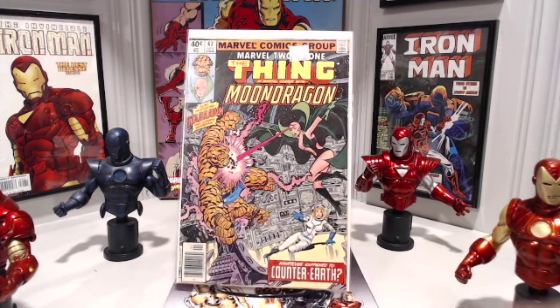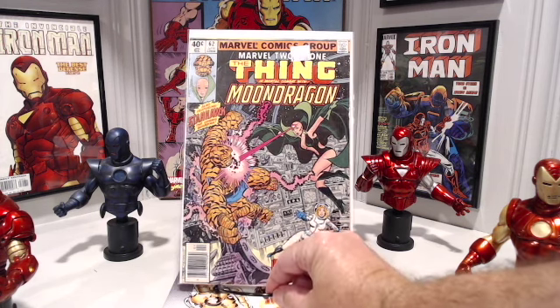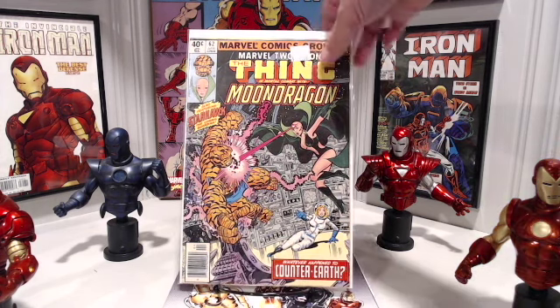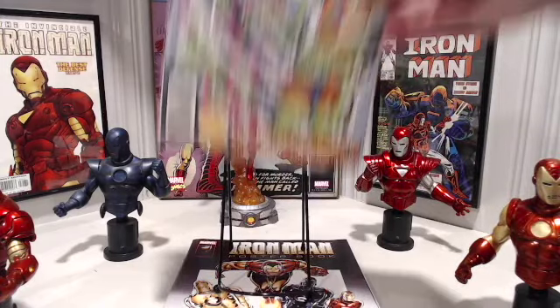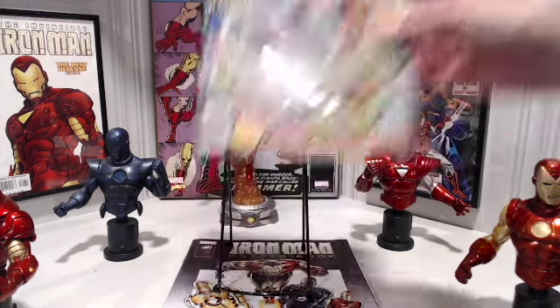Tundra was beating up Ben, Moondragon's beating up Ben — let's see if we can find an issue where the women aren't beating up on Ben. Marvel 2-in-1 number 65. This time it's Anaconda beating up on Ben: "You're all mine, Brickman. When I'm finished, there won't be enough pieces to make a puzzle out of you." Number 65 is part two of The Serpent Crown Affair, written by Mark Grunwald and Ralph Macchio, cover and interiors by the late, great George Perez.